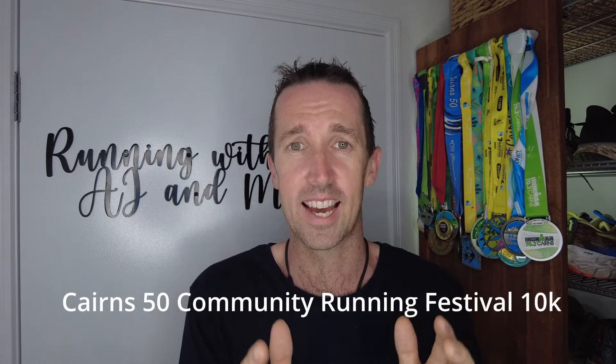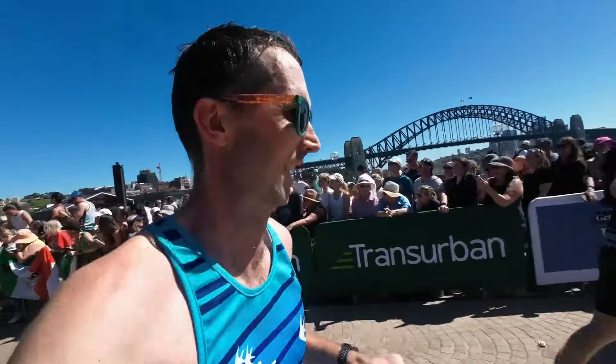What's up everybody, welcome to another video. This one I am super excited to share with you. This is my race recap of the Cairns 50 Community Running Festival 10K. The reason why I'm so excited is because this is the first race recap video I have done in over six months. The last competitive, fast-paced race was the Sydney Marathon back in September last year.